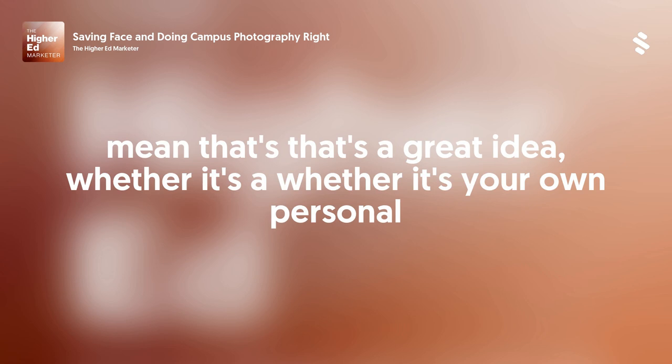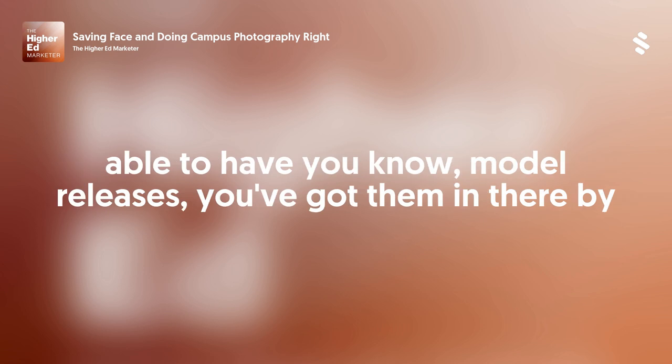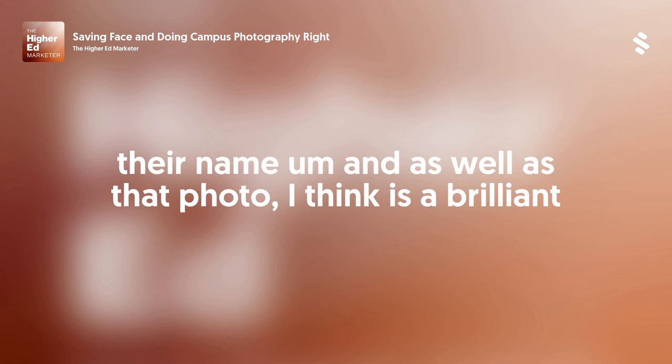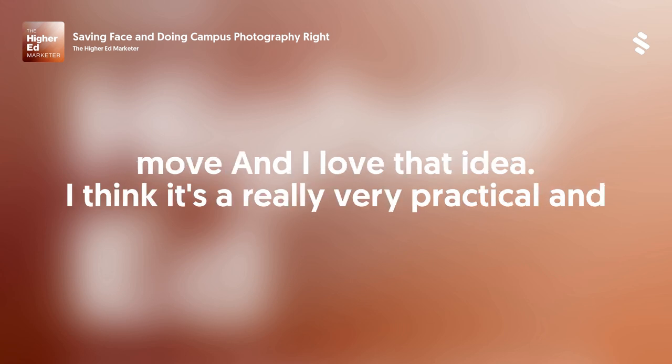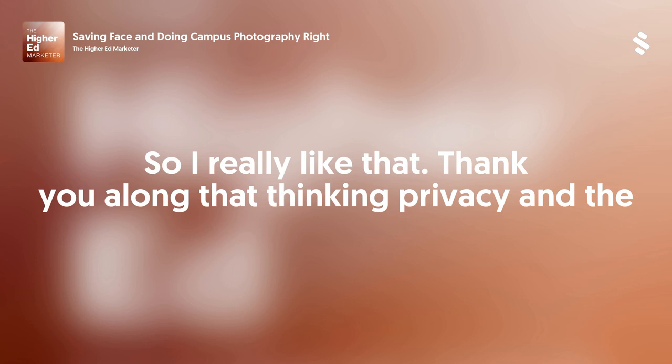When we go out on campus, we talk to students and it's important to tell them what the photo is going to be used for — that we're the recruitment team, this might be on websites or in brochures. They sign the release and then we have them take a picture holding it. We file them physically and digitally and rename the file so we can easily find their name. It's a discipline you have to do, but it makes your life so much easier in the future if you need to find or pull a photo. Whether it's your own personal server, a Google Drive, or a Box account, just being able to have model releases filed by name — and that photo — is a brilliant move.